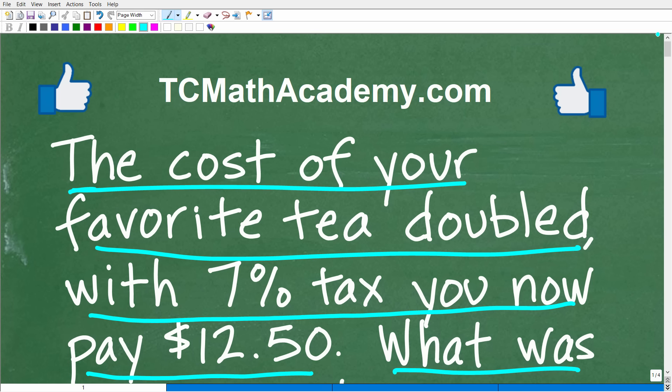Before we get started, let me quickly introduce myself. My name is John and I have been teaching middle and high school math for decades. It really is my true passion to try to make learning math as easy as possible. So if you need assistance in mathematics, check out my math help program at tcmathacademy.com. You can find a link to that in the description below. If this video helps you out or if you just enjoy the content, make sure to like and subscribe.